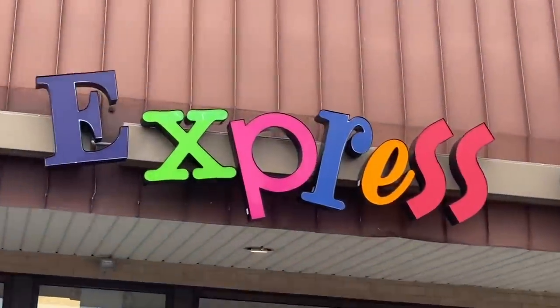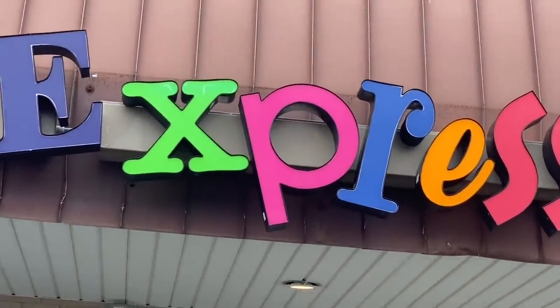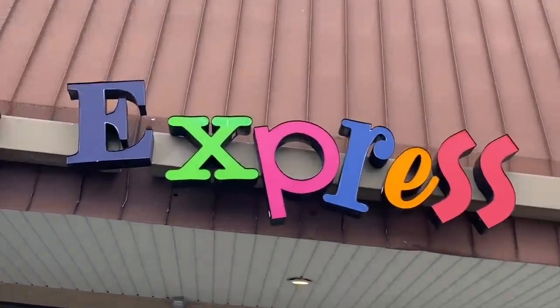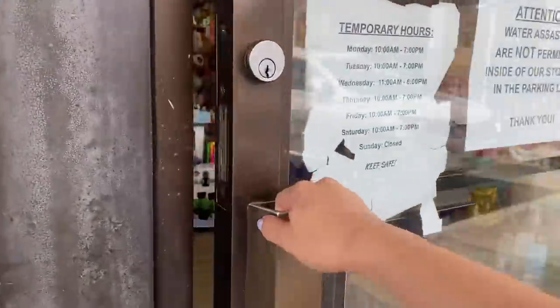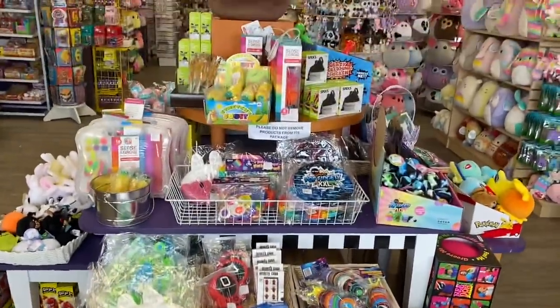Do you guys see the P on the Learning Express sign? That is the perfect example of the color magenta. So all the fidgets that we buy today have to look like the color of that P. We just made it inside of the store — we're going to get a shopping basket of course and let's check out the fidgets they have in the front display first.